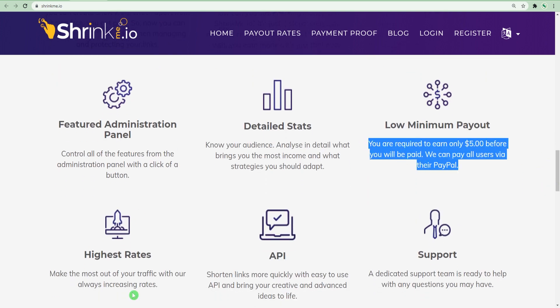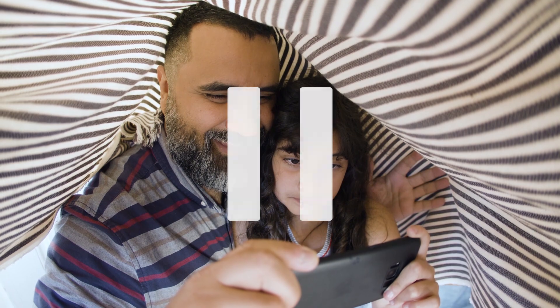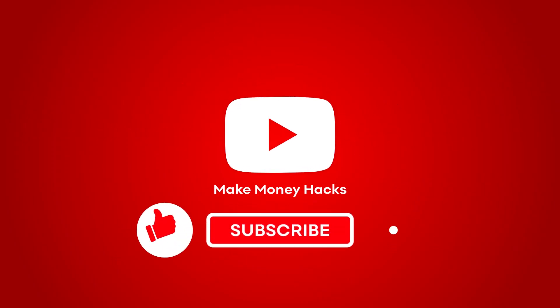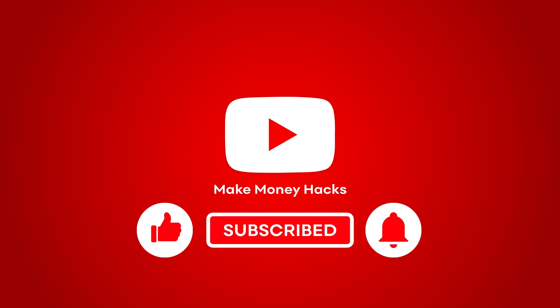Other websites use the same method to make money but they pay out every month or every week. But on this website, they pay out daily and they cover a lot of different payment methods. If you guys are enjoying this video, take a quick pause, subscribe to the channel, and leave a like on this video — this helps me create new money hacking videos for you guys.